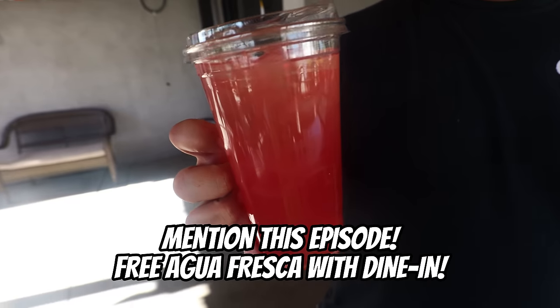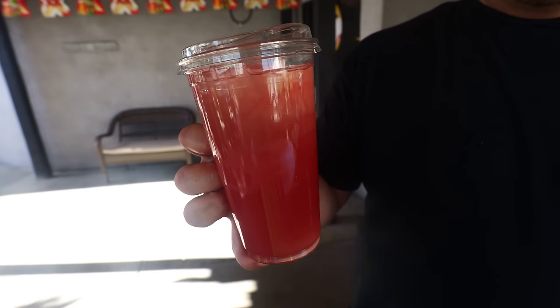Before I close out this episode, I want to give a shoutout to Gilbert and the staff here. When you come to this restaurant, mention that you saw this video and he's going to hook you up with a free agua fresca with dine-in — agua fresca de sandia. That's an awesome deal. Thank you so much for watching. Like, subscribe, and I'll see you all in the next food adventure.